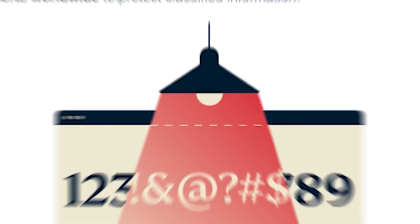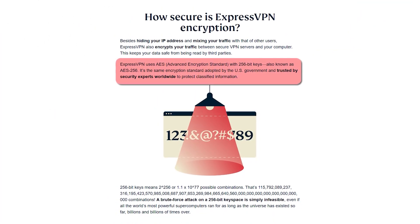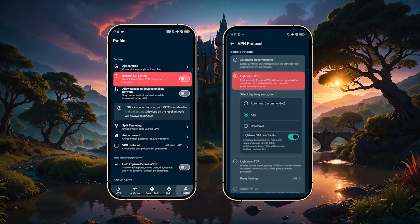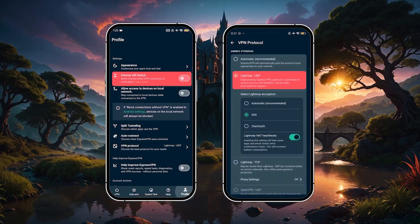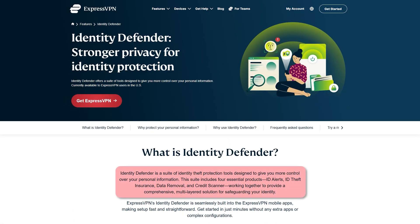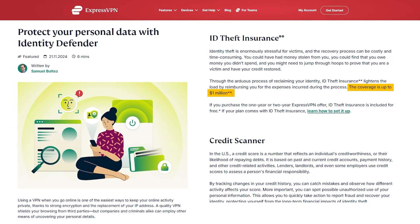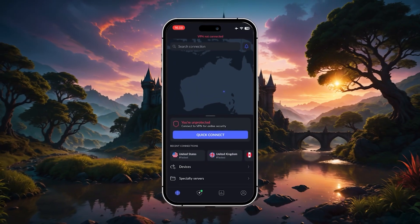On the security side, ExpressVPN uses AES-256 encryption, has a built-in kill switch, and runs on its own protocol called Lightway, which is not only secure but also better on battery life. For Android users in the US, they've recently added something called Identity Defender, which monitors for things like social security or ID leaks and includes up to a million dollars in identity restoration coverage.